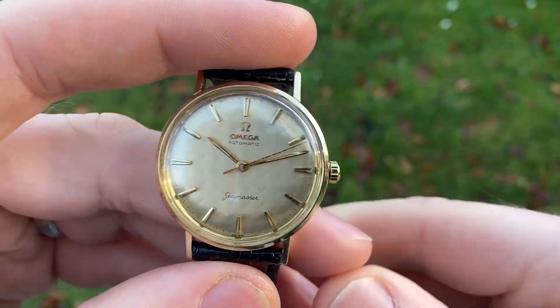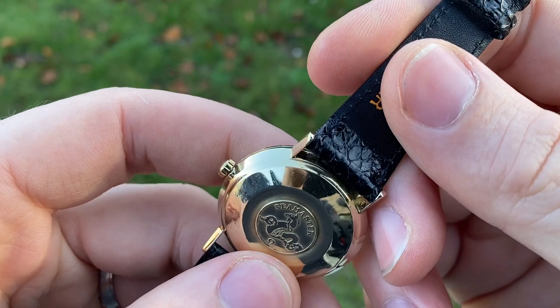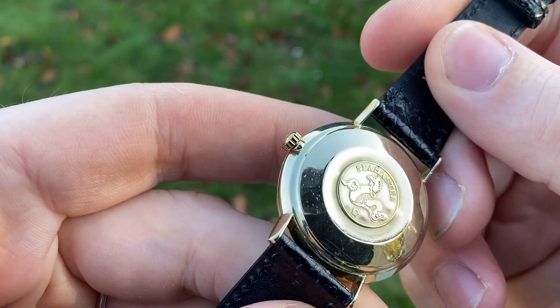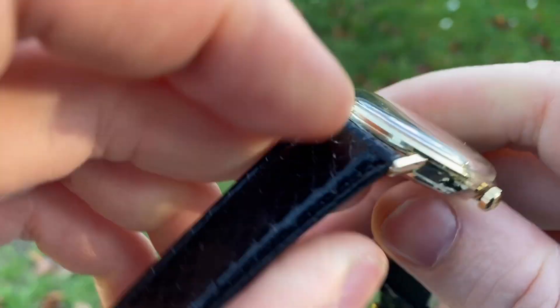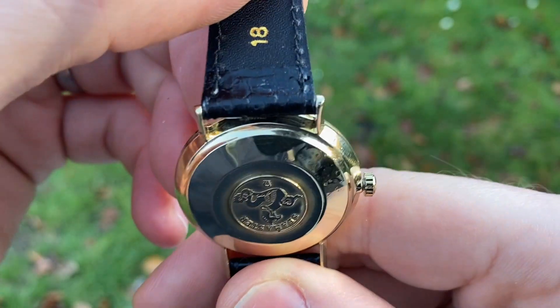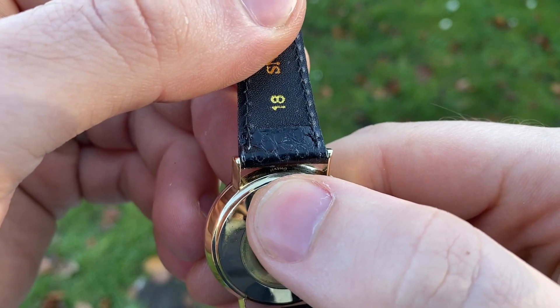This is a 14 karat solid gold watch with a very nice hippocamp case. Over here you've got the stamp — it's at the bottom. It's a bit hard to see with the strap, but there you can see 14 karat gold, 14k gold.